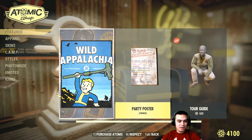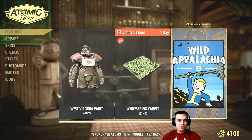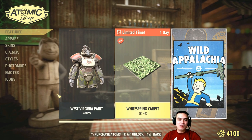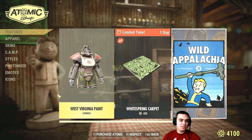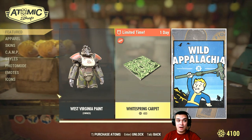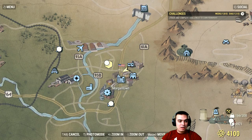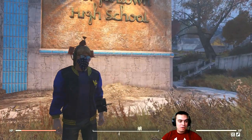Still thinking about buying anything else, but that's pretty much it for today. I believe they're going to be posting one item per day, because that's pretty much what happened in the previous episode. We had a West Virginia cap — let me show it to you.